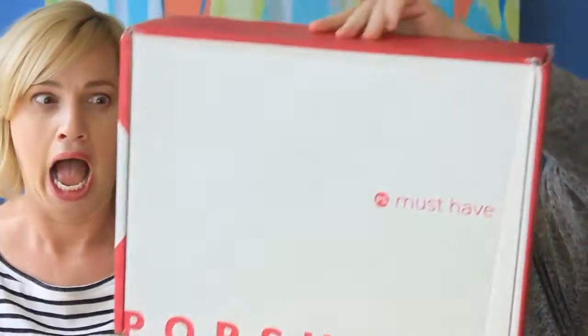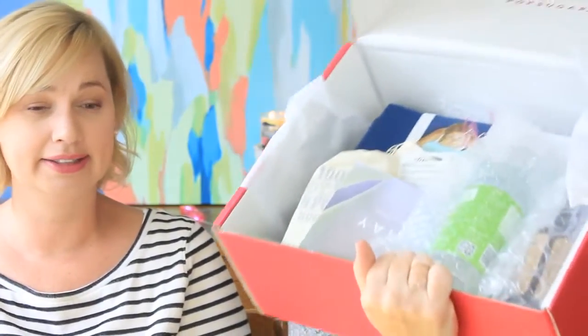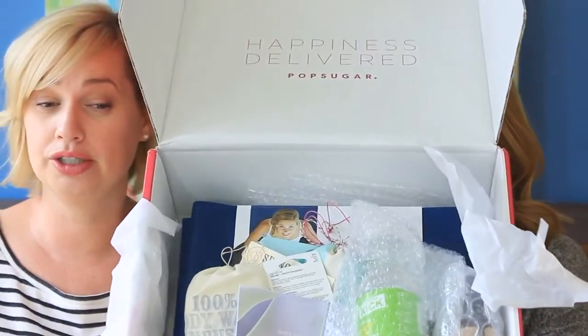Hey guys, I'm Megan. I'm Wendy. And we have another giant PopSugar box that we're hoping is not a giant disappointment. Let me show you what's in here. I'm very excited, it looks huge. Last month was huge too, and it was not great if I recall. No, there was one good thing out of it that I liked personally. I've been using that.